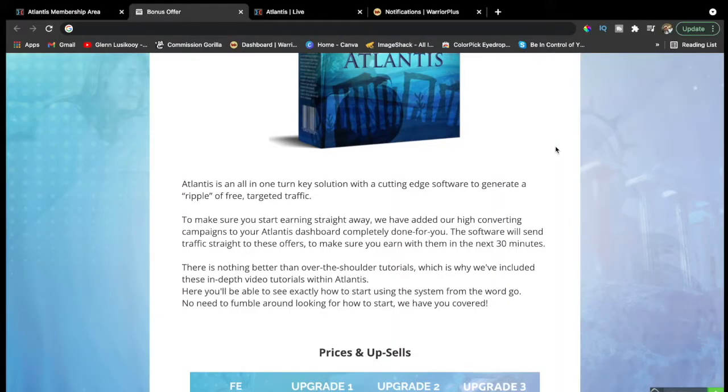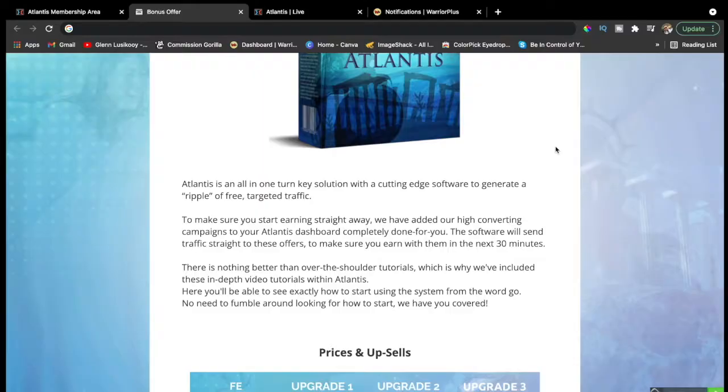They have also added high-converting campaigns to your Atlantis dashboard, completely done for you. The software will send traffic straight to these offers to make sure you can earn within the next 30 minutes. You can start to earn and get traffic in as little as half an hour. There's nothing better than over-the-shoulder tutorials, which is why they've included in-depth video tutorials within Atlantis. Inside the member area, you'll be able to see exactly how to start using the system from the word go — no need to fumble around, because it's all covered. You just go to the member area after you purchase.